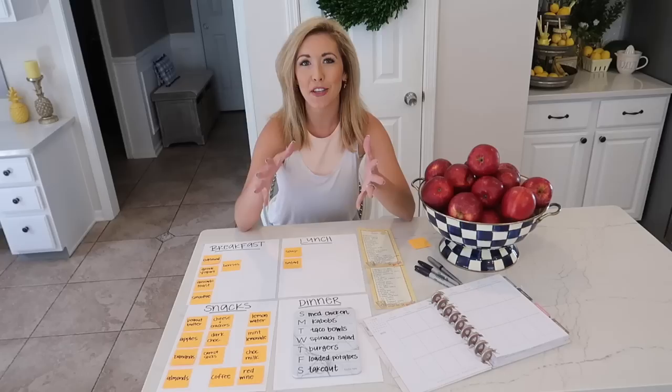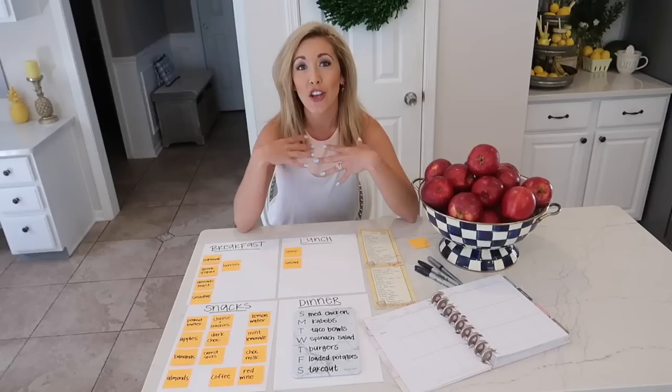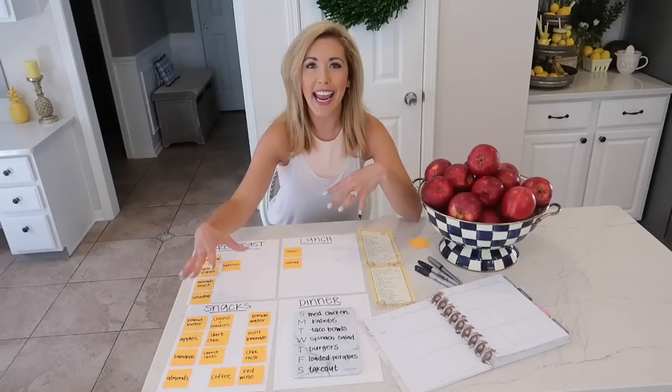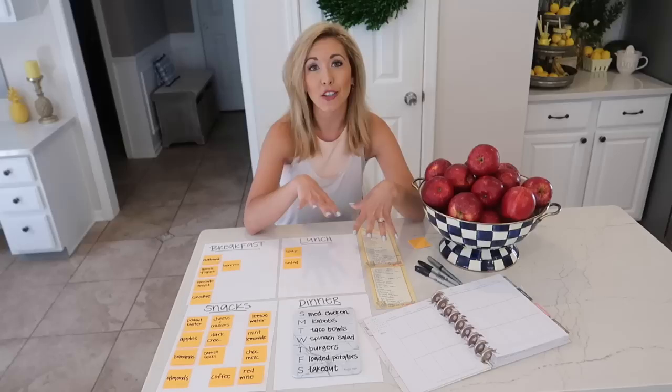Hey loves, it's Brianna. In today's video I wanted to share a meal plan for the Mediterranean diet. I love the Mediterranean diet because it's truly not a diet — it's more of a lifestyle of eating really healthy fresh foods with a wide variety of options. I planned out breakfast, lunch, dinner, snacks, and drinks for an entire week, and I also have the grocery shopping list that I made.